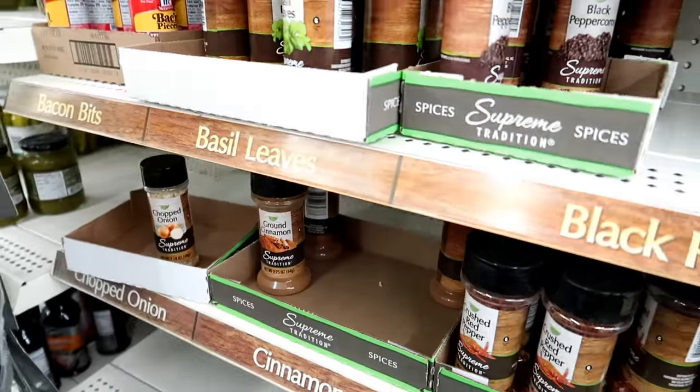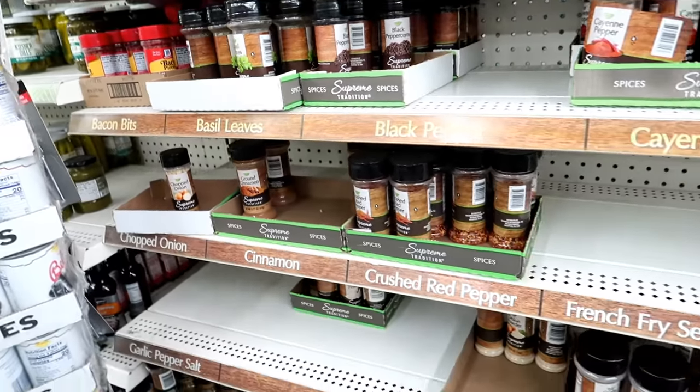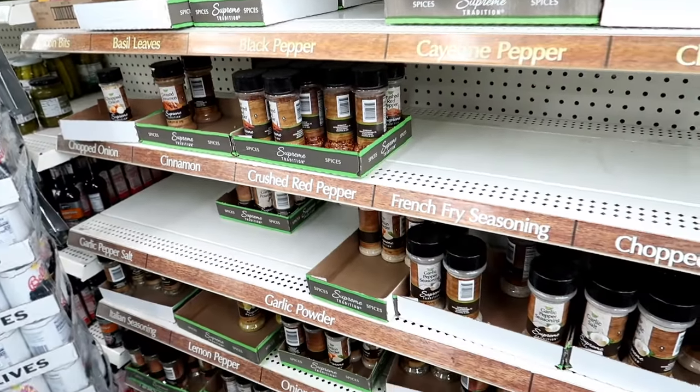If you are looking for really cheap spices, definitely check out either Walmart or the Dollar Tree. You can build up a great spice cabinet with the ingredients there. If you're looking for a list of spices that are essential to your pantry, I actually have a list of those in my cookbook, which I'll link down below.